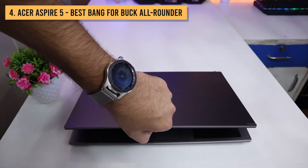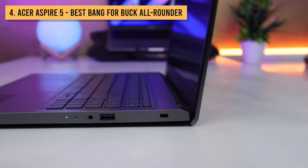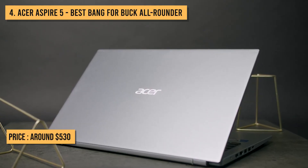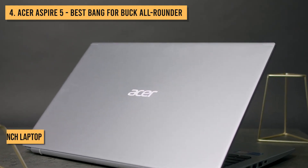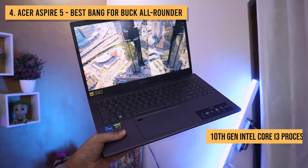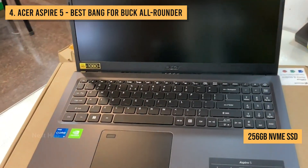Alright, let's kick things up a notch in the performance department. If the Inspiron 15 3000 is a Toyota Corolla, the Acer Aspire 5 is like a souped-up Mustang. Still affordable, but with a lot more horsepower under the hood. For around $530, this impressive 15.6-inch laptop provides tremendous value, with specs that deliver strong performance for work and even light gaming. Inside, you've got a 10th-gen Intel Core i3 processor, 8GB of RAM, and a lightning-quick 256GB NVMe SSD.